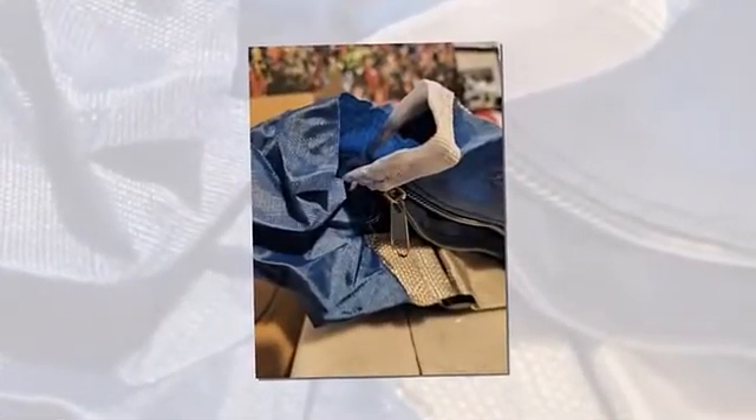A good student must have a reusable notebook, USB port bag, pencil, rubber, microscopes, and many more things like that.